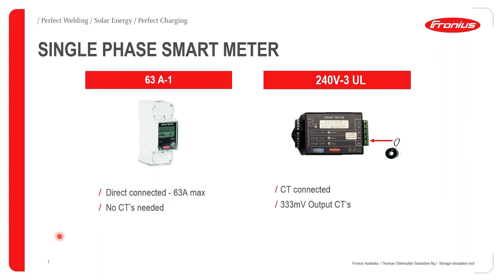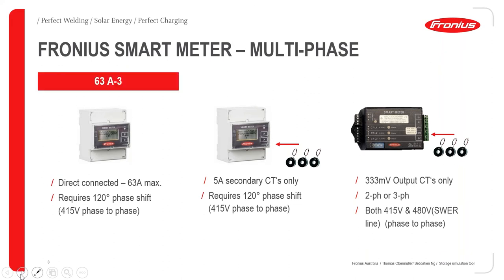To increase the data and see clearly what's happening on site, we use Fronius smart meters. The first is the 63A single-phase direct connect smart meter — no CTs needed. There's also a 240 UL meter which is CT-based, using 333 millivolt CTs, good when space in the switchboard is tight. For three-phase, we have a 63A direct connect and a 50K smart meter using 5A secondary CTs, rated at 415 volts.